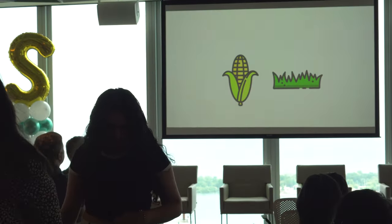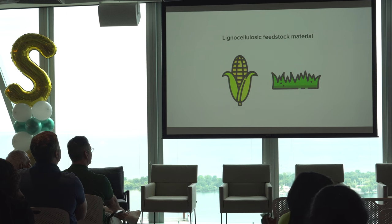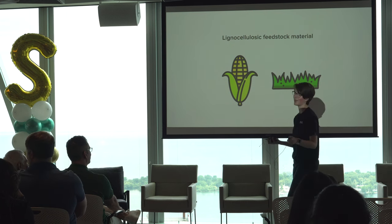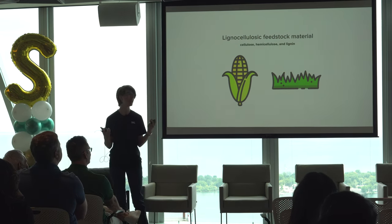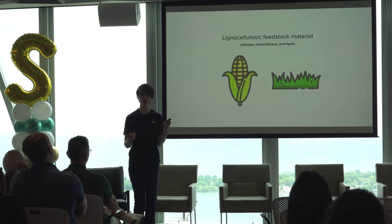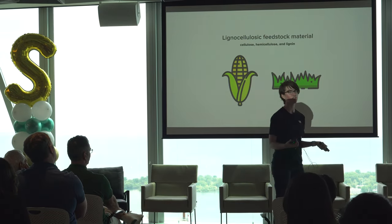What is in corn and grass that can be turned into biofuel? Corn and grass contain a material called lignocellulosic feedstock material. It's a big word — biology speak for materials that exist in the cell walls of plants, such as cellulose, hemicellulose, and lignin. When these materials are passed into bacteria, the bacteria eat them, break them down into sugars, and then take those sugars and turn them into biofuels that we can use as a replacement for our original fuel types in our cars.